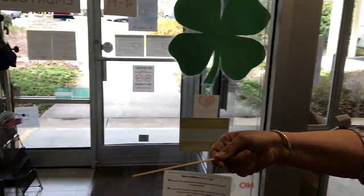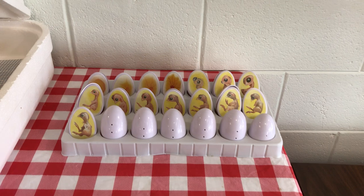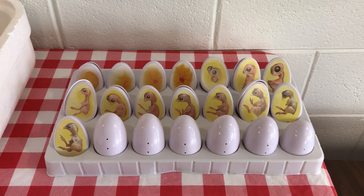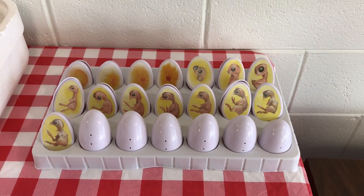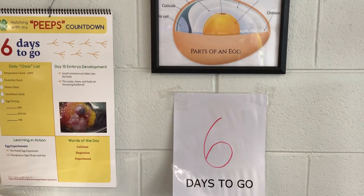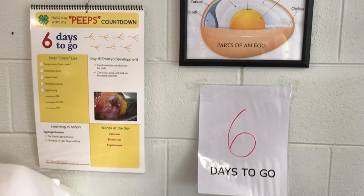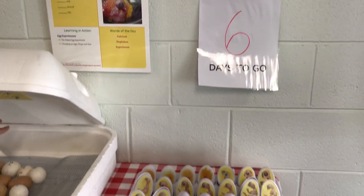Good job Ms. Claire and also Mr. Scott - if you will show the demonstration model that we used to show what the chicks look like at different stages. You'll see we've got six days to go on these eggs and I suspect we'll be turning one of those around so you can see what that baby chick looks like at this point in the incubation process.